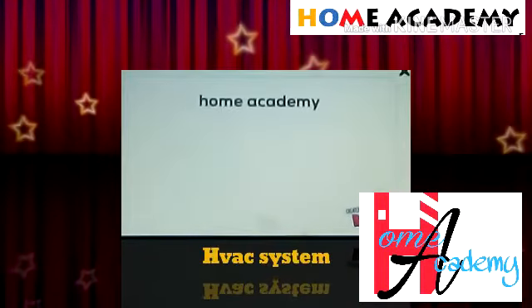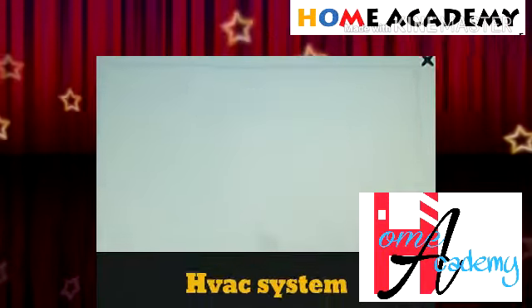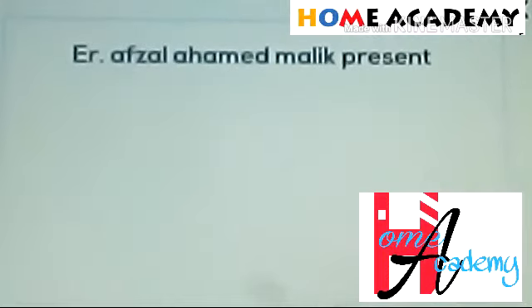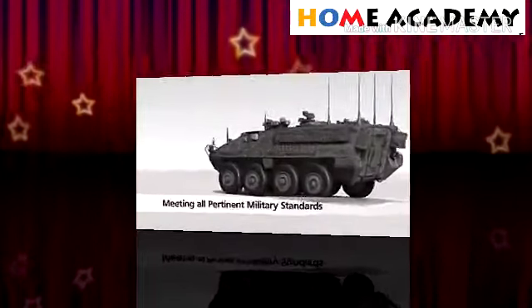Hey guys, welcome to the Home Academy. Today I will show you an animated video on heating, ventilation and air conditioning in military vehicles. This HVAC system makes the military vehicle suitable for all weather.